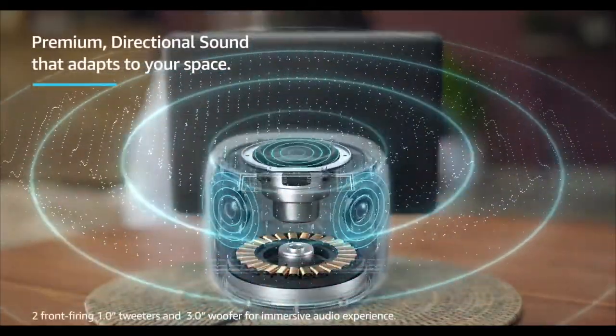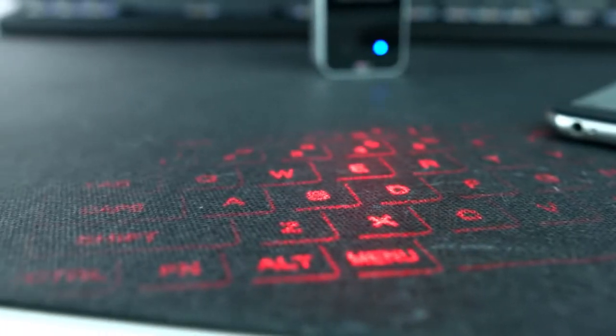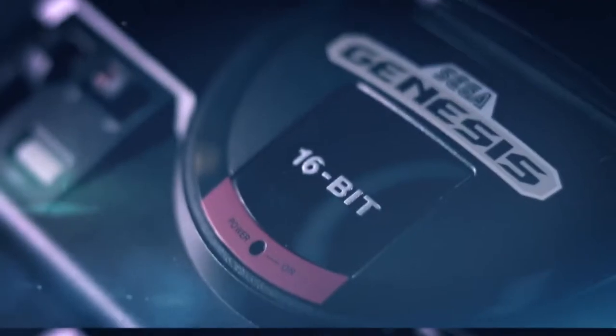Whether you're looking for a cool tech gadget or just have $100 burning a hole in your pocket, these cool tech gadgets to buy under $100 on Amazon are sure to leave you craving more.